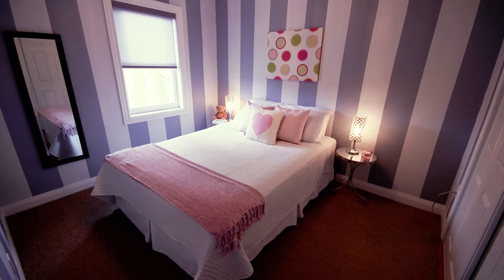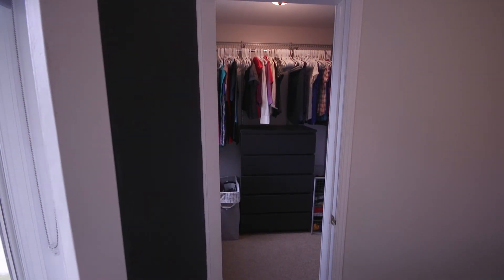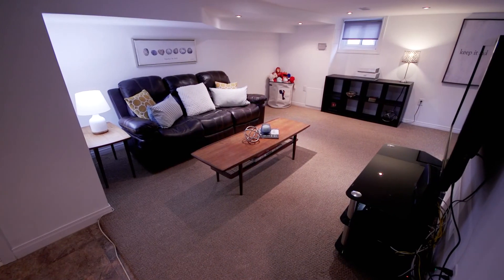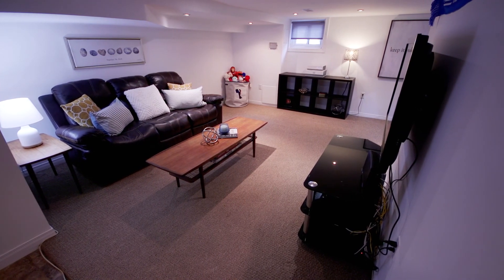Upstairs you'll find two generous sized bedrooms, and the master has a walk-in closet which is a real treat in an older home. The fully finished basement, complete with a three-piece bathroom, makes for a great family room — perfect for movie nights, a space for guests, or a quiet workspace.